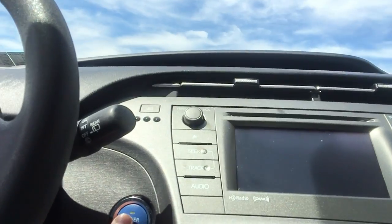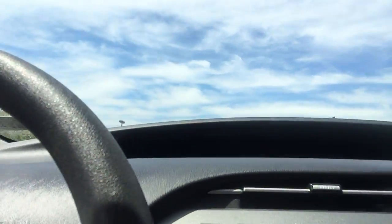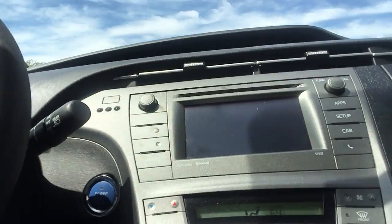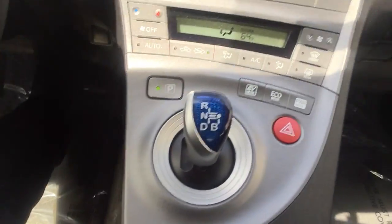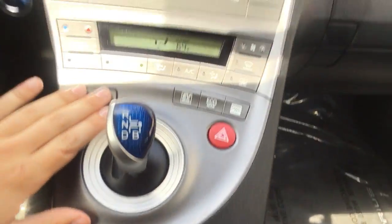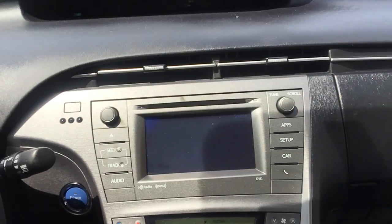Climb in. It is a push-button start, so have the key in your pocket. Hit power. It is a hybrid, so therefore you will not know when it starts, but you will be able to see it does turn on up there. Right here is our park. You can hear the vehicle just turned on — now it is charging the battery.